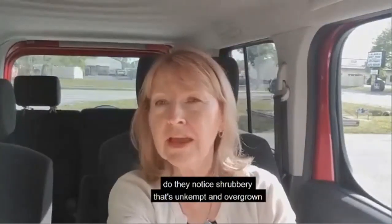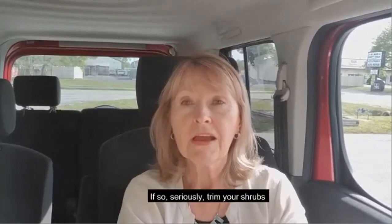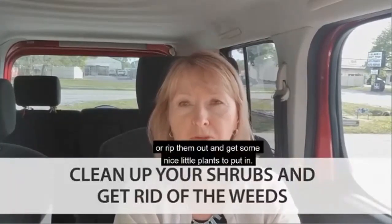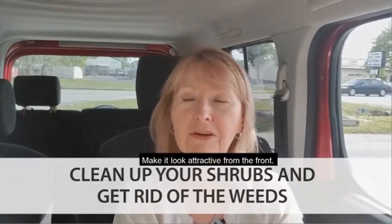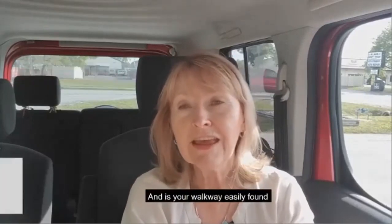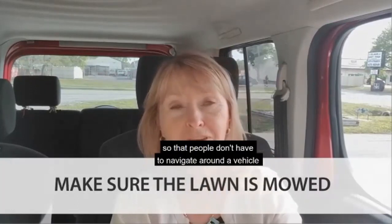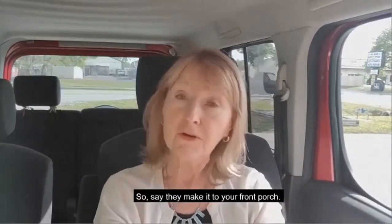Is there shrubbery that's unkempt, overgrown, and covering the windows? If so, seriously trim your shrubs — or rip them out and get some nice plants to put in. Make it look attractive from the front. Is your lawn well maintained? Is your walkway easily found so that people don't have to navigate around a vehicle to get to your front porch?